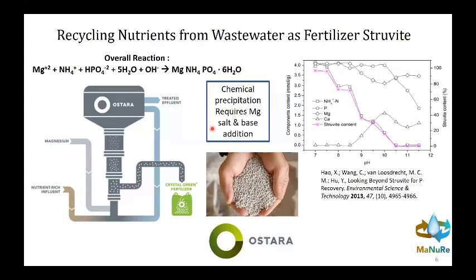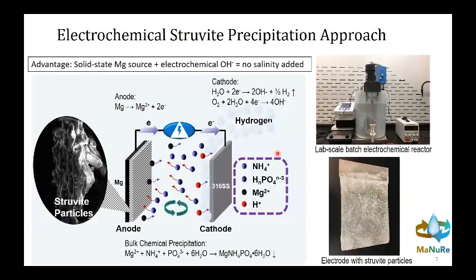The two downsides of the chemical approach revolve around the chemical additions. First, you have to add chemicals constantly as an operating requirement, and the base can be expensive. Second, because you're adding these chemicals — which are salts — you are adding additional salinity. So if you're recovering struvite from, say, a holding pond with liquid manure at fairly high phosphate concentrations, you're going to be adding a lot of additional salinity into that water.